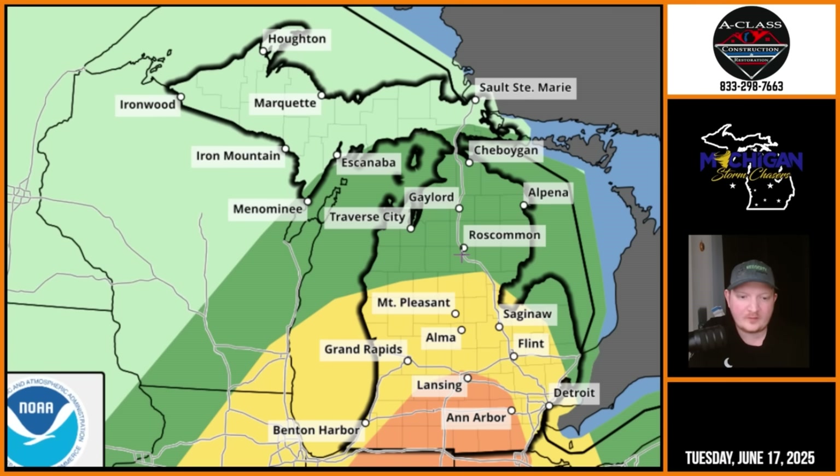Further north, we have a slight risk up toward Grand Rapids, Detroit, Flint, and Mount Pleasant areas as well as Detroit — that's going to be your yellow area. And then further north in the dark green zone is your marginal risk, that's Level 1, so a low-end risk.